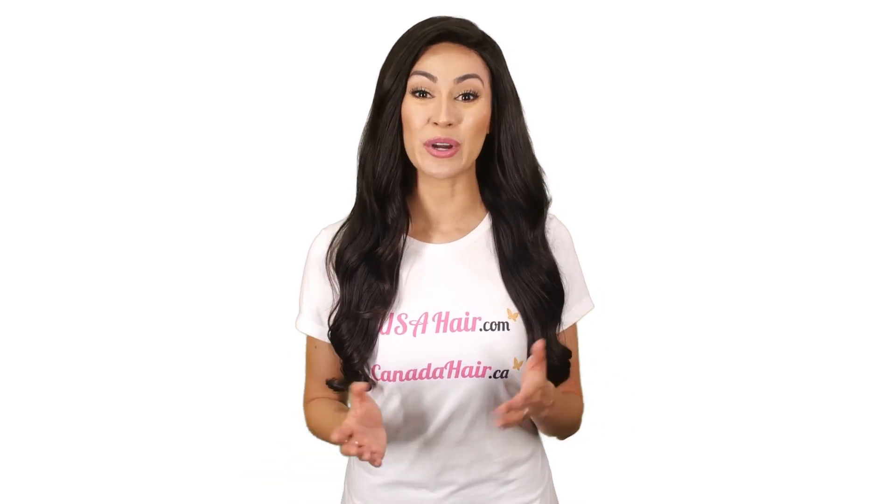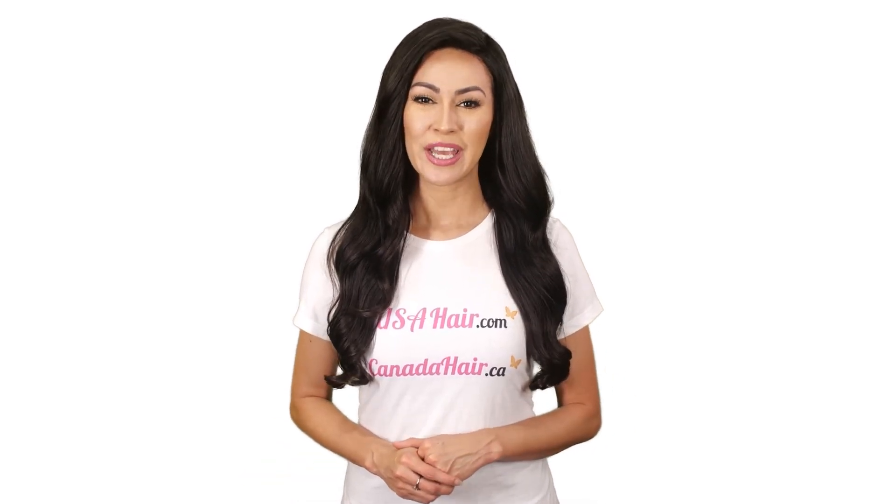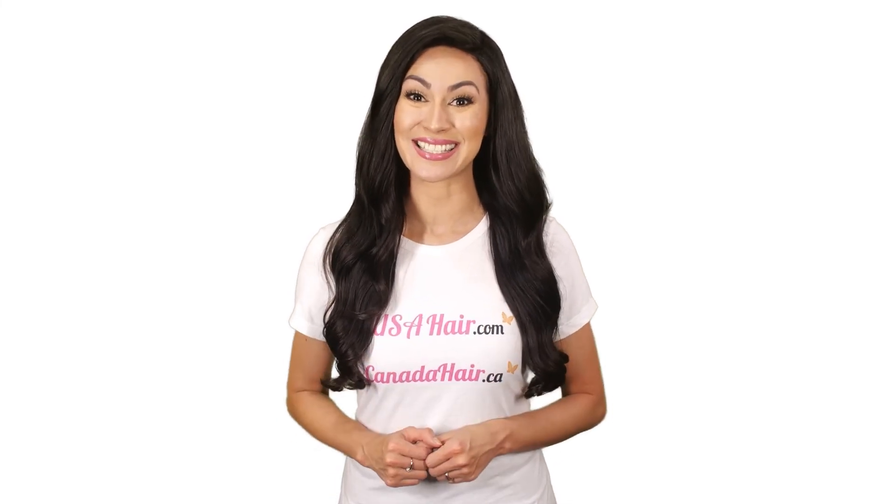Visit our website for more information on hair toppers. If you're still unsure which hair topper to order, please don't hesitate to contact us.